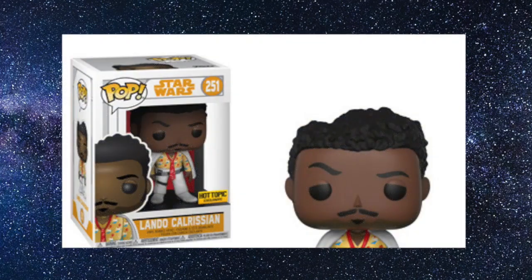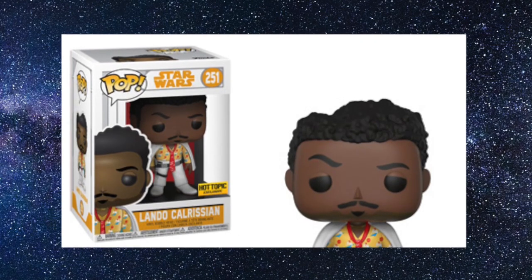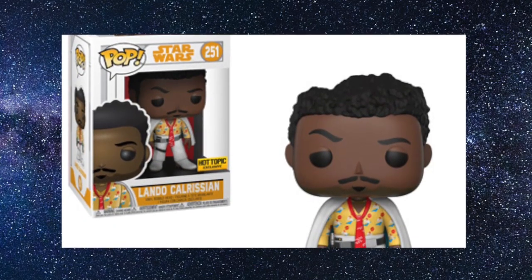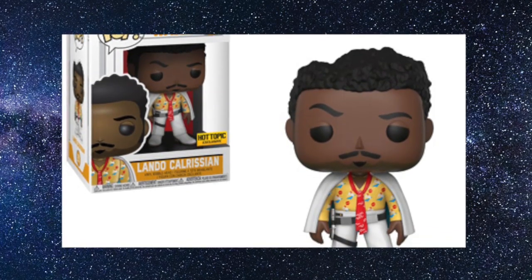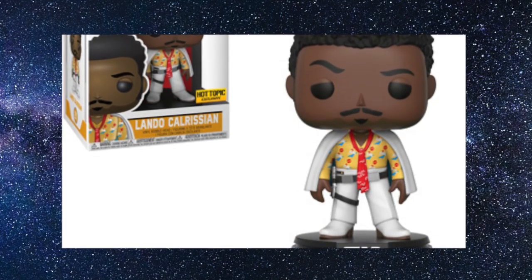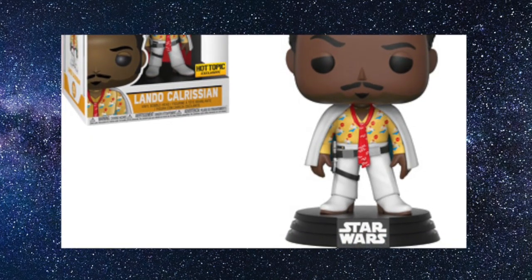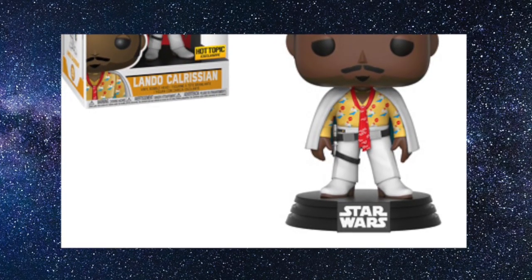Coming in at number 8 is the Lando Calrissian Hot Topic exclusive Funko Pop. I picked this up on EMP straight away as soon as it was up for release. I really liked the Solo film and it helped me want this pop. Lando's outfit — that really cool Hawaiian-style shirt with a nice white cape — was a great design and really worthy of being an exclusive compared to the normal black cape version. I'm really glad they made this exclusive, and you can easily pick it up here in the UK.